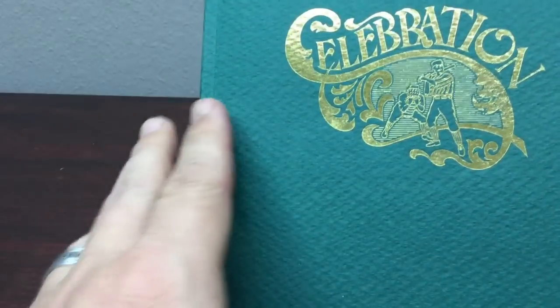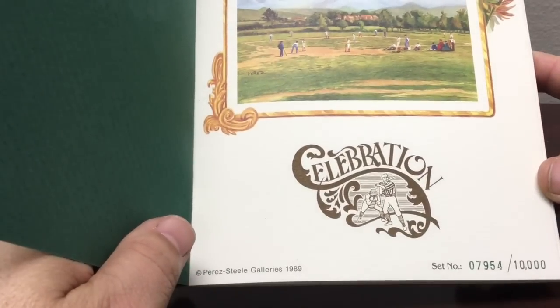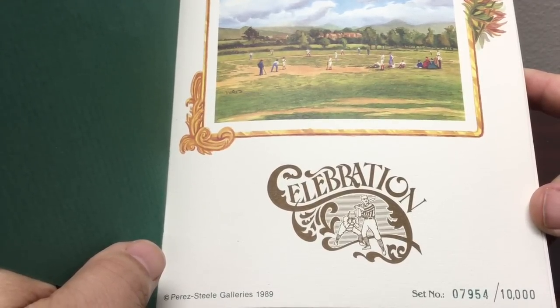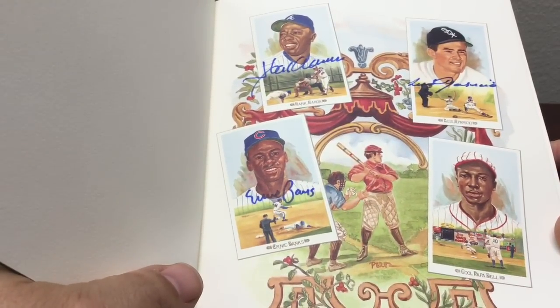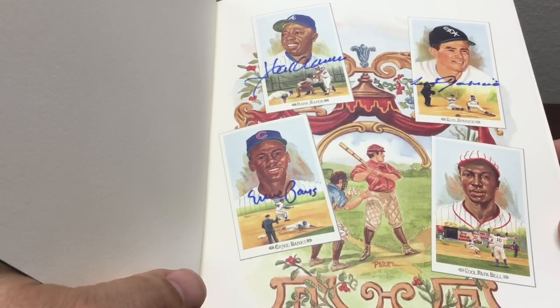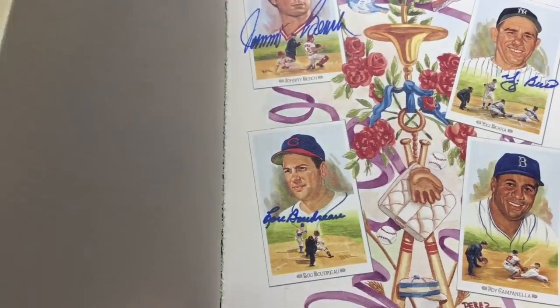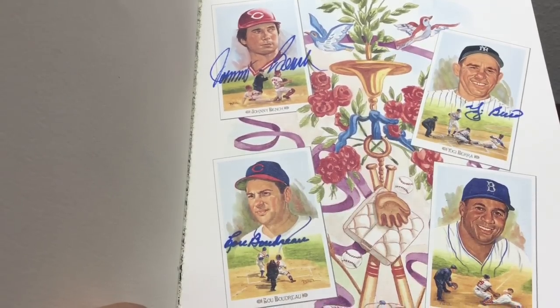I'm going to put the camera down and open it up — it's bigger than the frame but I'll tilt it. This was published in 1989 and the book came with each of the sets — this is set number 7,954 out of 10,000. Inside it shows pictures of the different players in alphabetical order, and you can see which ones are autographed. On this page: Hank Aaron, beautifully signed; Luis Aparicio; Ernie Banks; and Cool Papa Bell with awesome art in between. Each page is single-sided, so nothing on the back. Next we've got Johnny Bench, Yogi Berra, Lou Boudreau, and Roy Campanella.